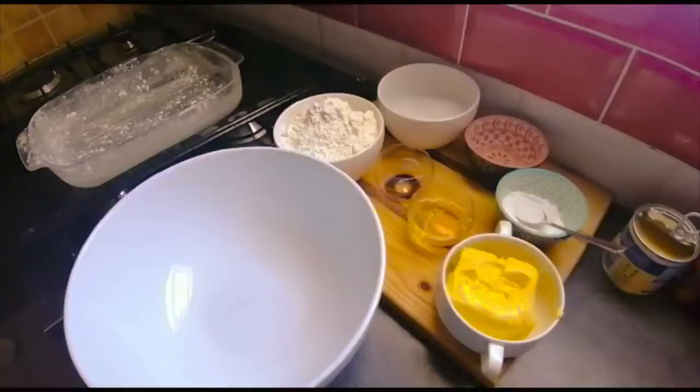Hi everyone, welcome back to Haja Cooks. Today I will be making one of my favorites, and I'm sure a lot of other people's favorites too, because it's one of the most popular desserts here in South Africa. I'll be making a milk tart, and the milk tart I'm making today is the condensed milk one.